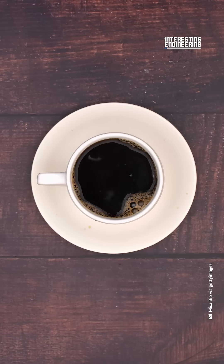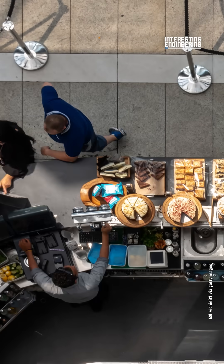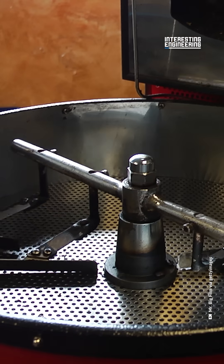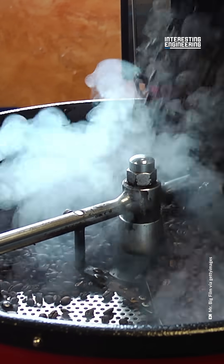Over 2.25 billion cups of coffee are consumed per day globally. However, the industry remains one of the most stagnant in terms of innovation, with roasters often opting to use 100-year-old-plus cast-iron machines.